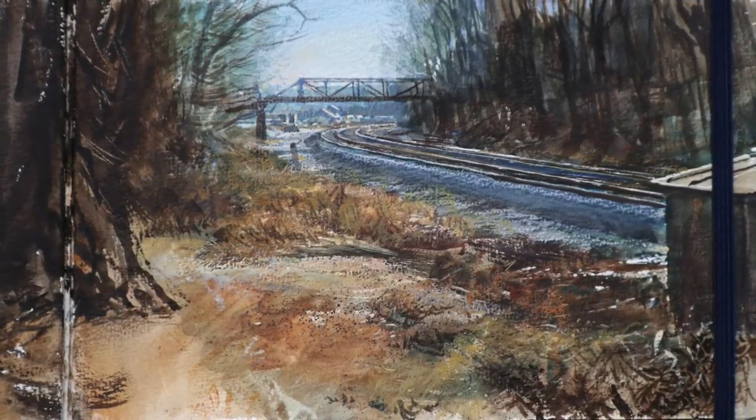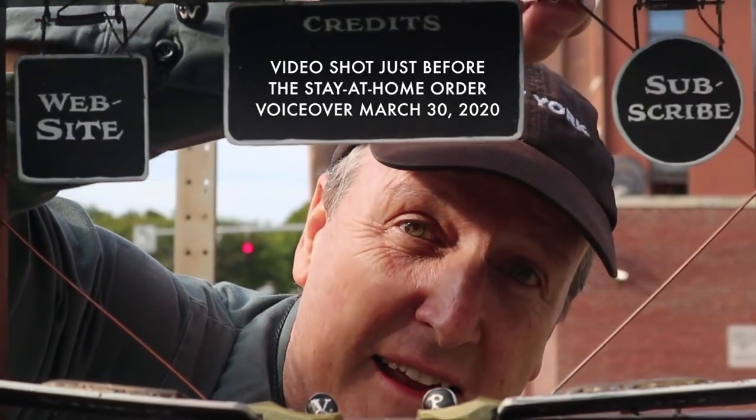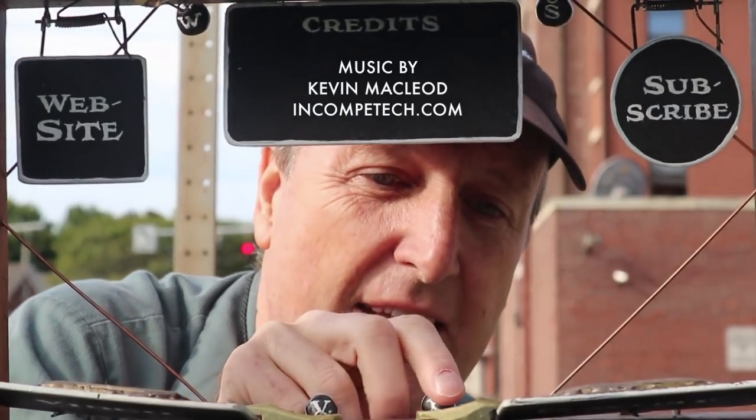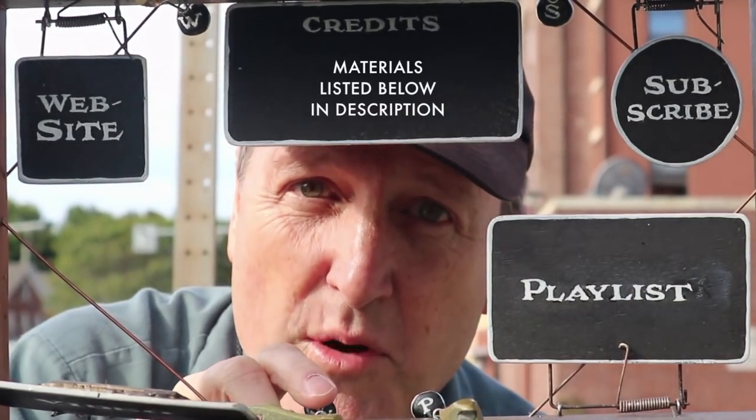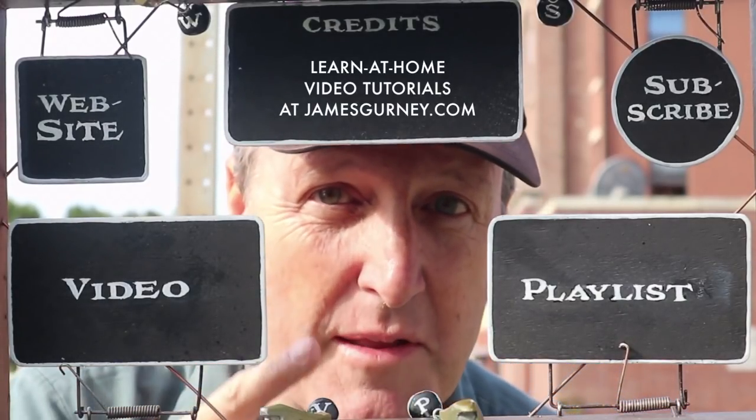We'll see you next time. Thanks for watching. You might want to check out my website or subscribe to my channel. Here's a playlist with more good stuff and a video that continues the story — check them out and share with your friends.